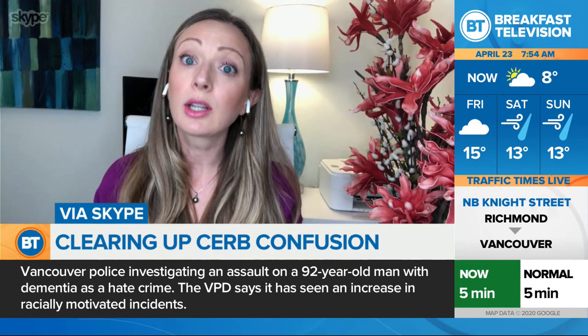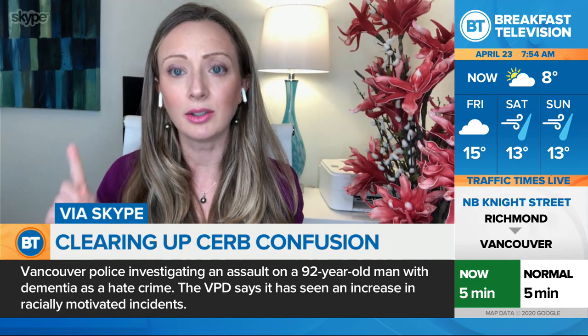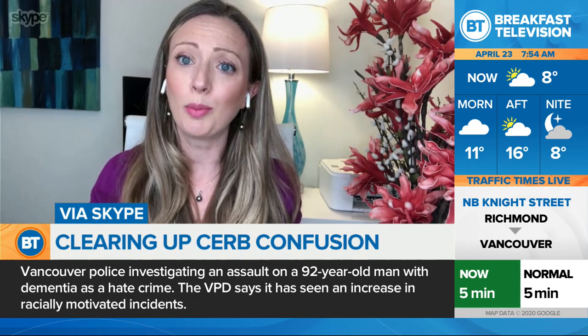Bottom line: you don't have to pay the taxes back till next year. We are also still waiting to see how the government is going to go about collecting all that tax. We will post this segment online, so if anyone is rushing to grab a pen right now, you can watch it again. Hopefully we can catch up with you next week, because we still have so many more questions.